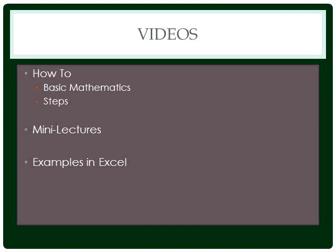My suggested approach is: read the chapter at the beginning of every section, view the videos, try a few practice problems, do the quizzes, and go on to the exams.